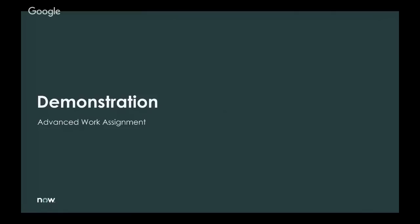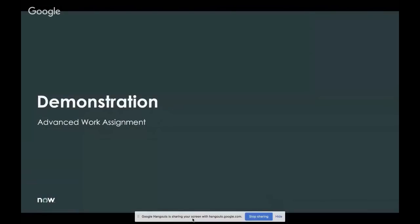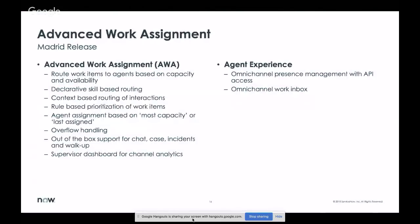Thank you, Jeff. Hello, everybody — good morning, good evening, good afternoon, depending on which part of the world you're in. My name is Prithvi Yoganand, senior product manager with the Customer Service Management business unit, focusing on the omni-channel aspects of our product. Advanced Work Assignment is our next-generation routing and assignment engine, and foundational to cool capabilities in our pipeline. At the core, AWA brings these capabilities: route work items based on agent capacity or availability, declarative rule-based skill-based routing, and using interaction context to route to the right queue and right agent.